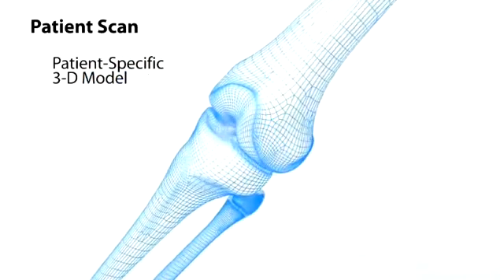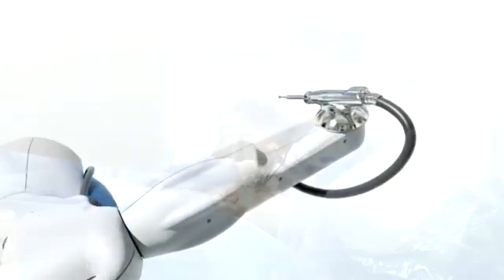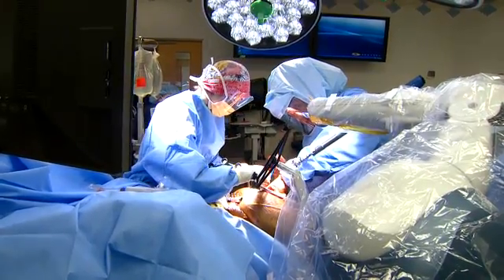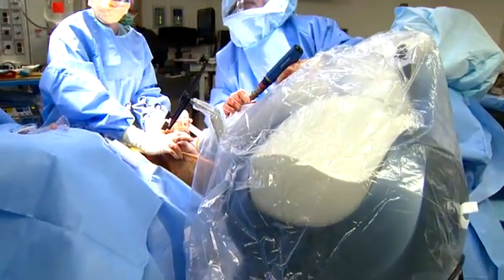State-of-the-art 3D technology and an advanced intelligent robotic arm enable innovative surgery for adults battling knee pain. Sintera orthopedic surgeons offer MAKOplasty for partial knee replacement. The robotically assisted technology can allow a more precise placement of components.